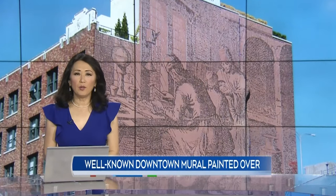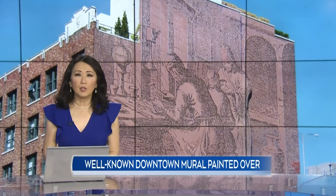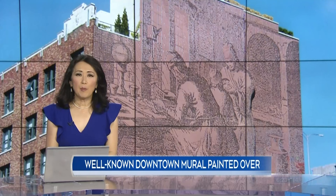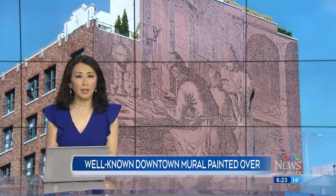A mural that graced the side of a downtown Vancouver building for more than three decades is no more. The owner tells CTV News the facade had significant damage and the mural could not be saved during repairs. CTV's Ben Milger now on next steps for the six-story tall blank canvas.